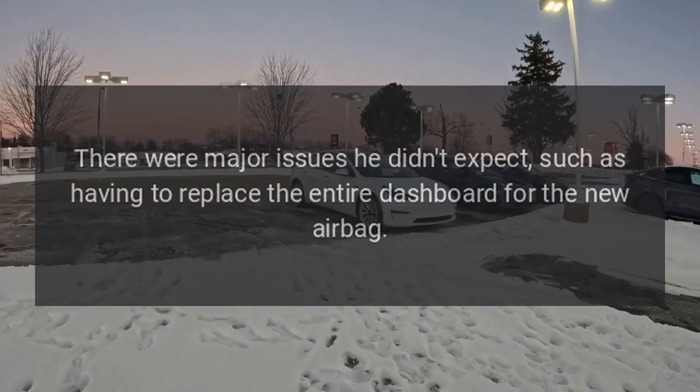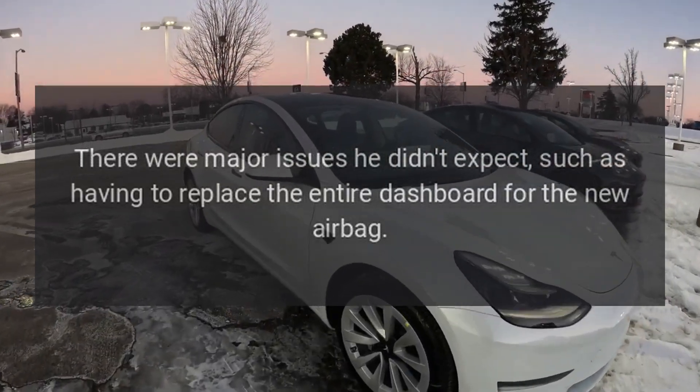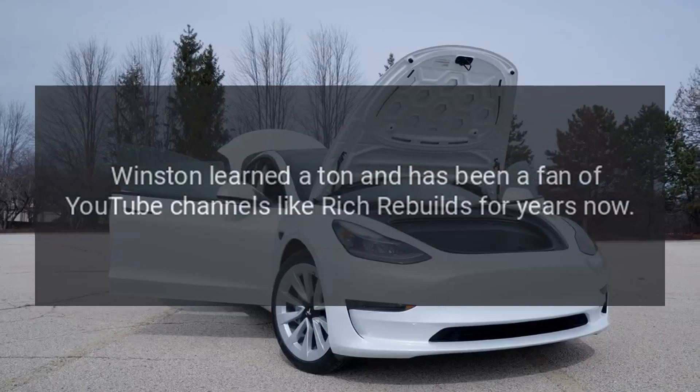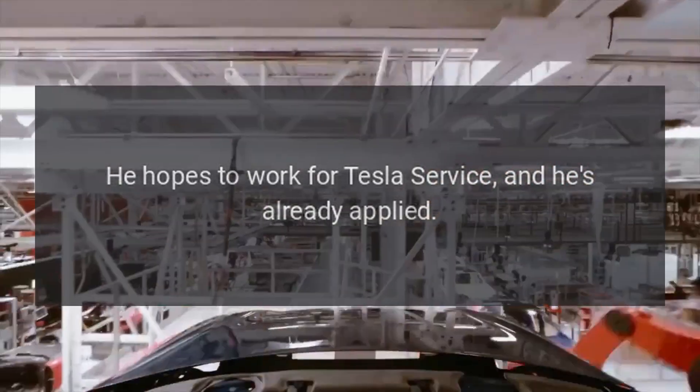There were major issues he didn't expect, such as having to replace the entire dashboard for the new airbag. Winston learned a ton and has been a fan of YouTube channels like Rich Rebuilds for years. He hopes to work for Tesla service, and he's already applied.